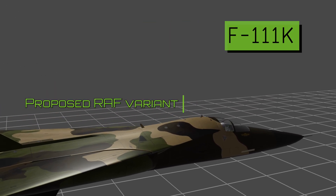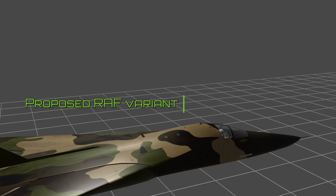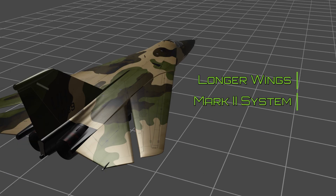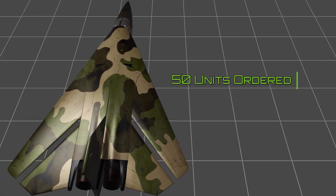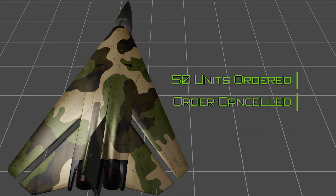General Dynamics then offered the F-111 in a purpose-built configuration for the UK. Designated the F-111K, it featured longer wings, a Mark II navigation and fire control system, a higher gross weight, and provisions for reconnaissance equipment. In 1967, 50 units were ordered by the RAF. However, by 1968 the order was cancelled, citing higher costs.